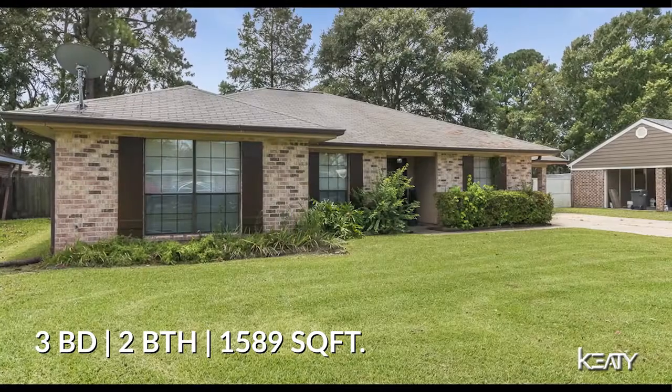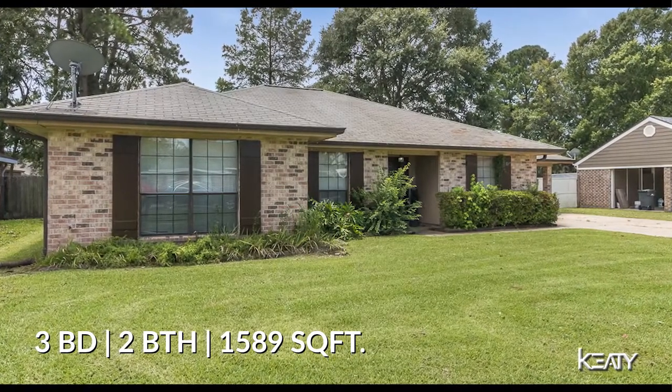It's three bedroom, two bath, 1,589 square feet and has a hidden gem in the back.